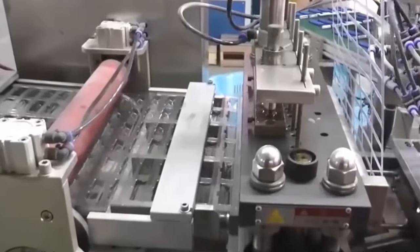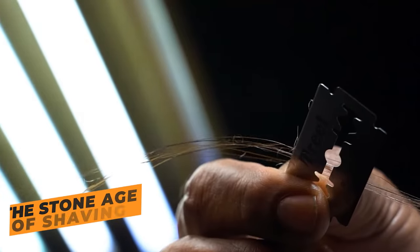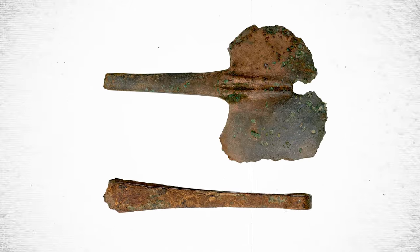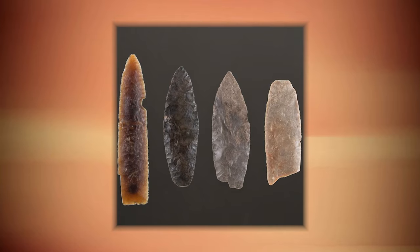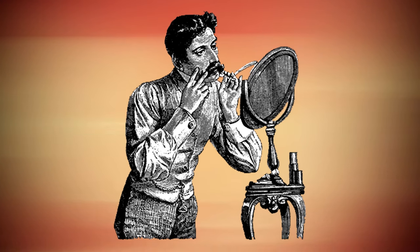Let's take a quick trip down memory lane. The stone age of shaving — believe it or not, shaving has been around for millennia. Back in the day, people used anything they could find to remove unwanted hair, from sharpened seashells to volcanic glass. That would be a pretty close shave, and probably a painful one too.